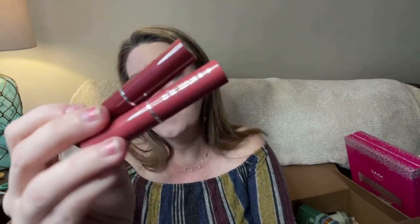By Clinique there's a cute little Almost Lipstick duo — you get two shades, Pink Honey and Black Honey, in a little case for $9.50. They're like a tinted balm with some color — sheer but really pretty. The Black Honey is a dark burgundy that will go on sheer. Another great gift under $10.